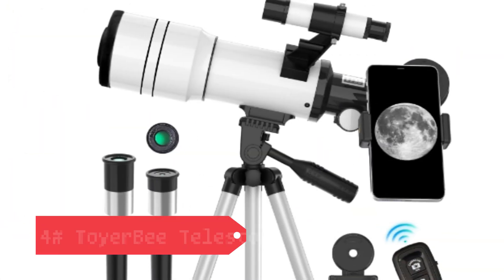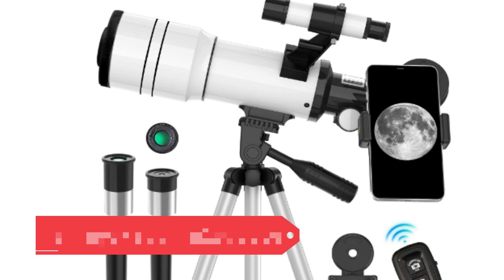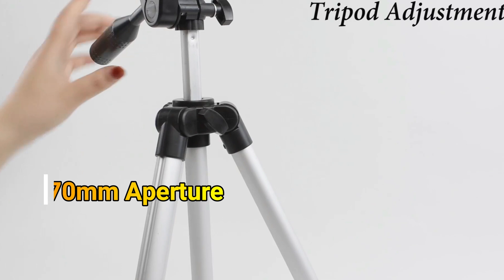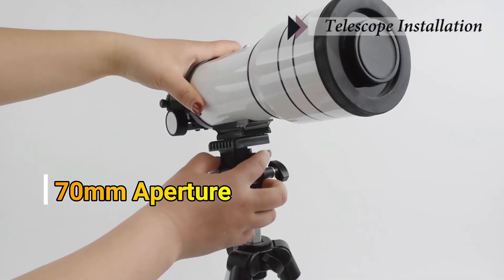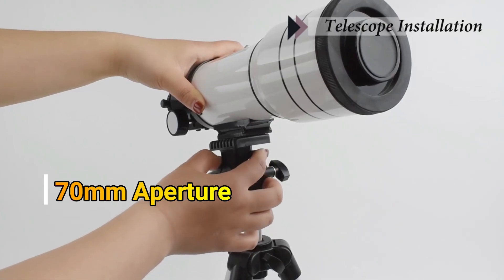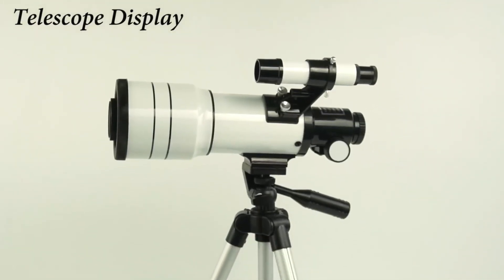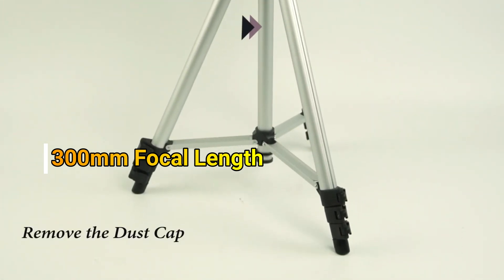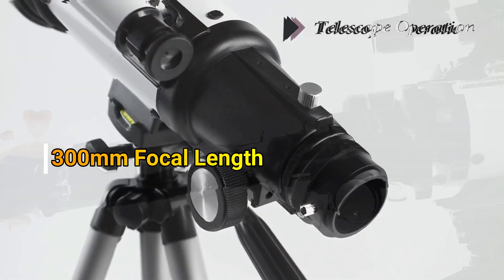Number 4: Torbee Telescope for Adults and Kids. The Torbee Telescope features a 70mm aperture and 300mm focal length, offering 15x to 150x magnification, making it perfect for astronomy beginners. Its refractor design delivers clear, bright views of celestial objects. The telescope includes a phone adapter for capturing images and a wireless remote for hands-free adjustments. Compact and portable, it's suitable for both adults and kids for stargazing on the go.